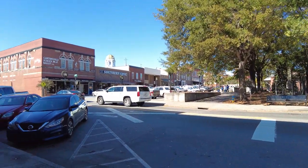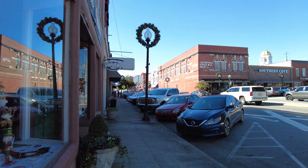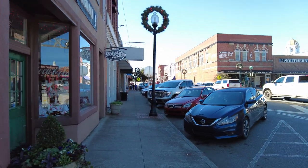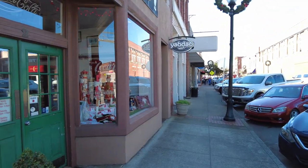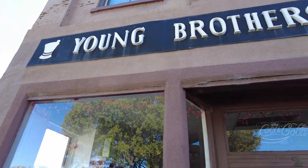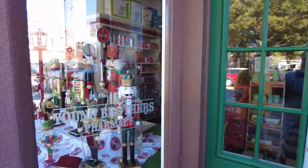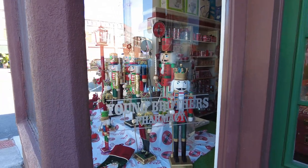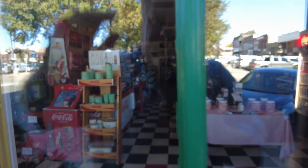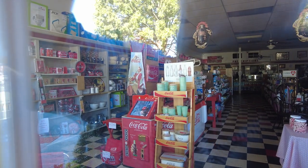Hello again everybody! Today I am back in Cartersville and this time I have enough time to poke around and do a little bit of walking and checking out the old historical areas. Now these guys are closed today but we're gonna start off with the historic Young Brothers Pharmacy. You can see that they are definitely into their Christmas things — that is pretty neat, a lot of nutcrackers.